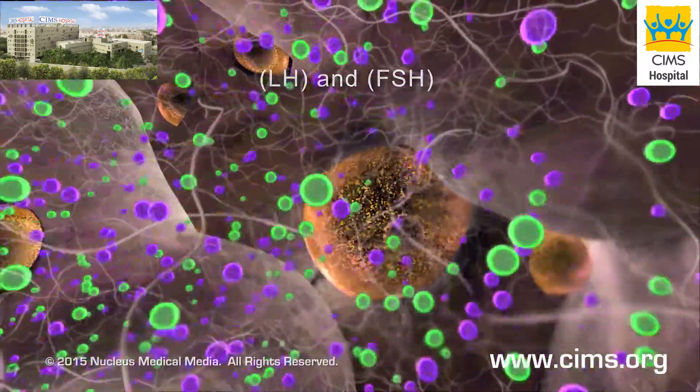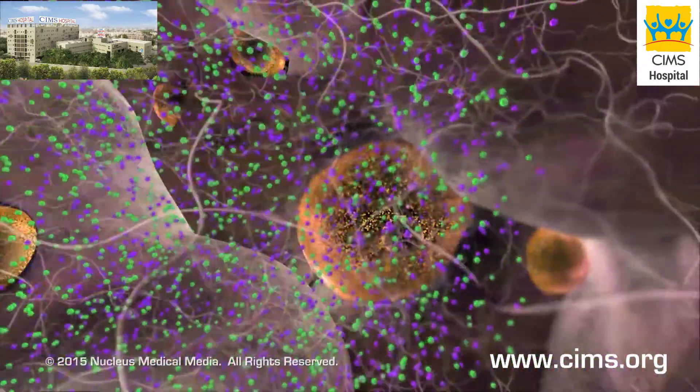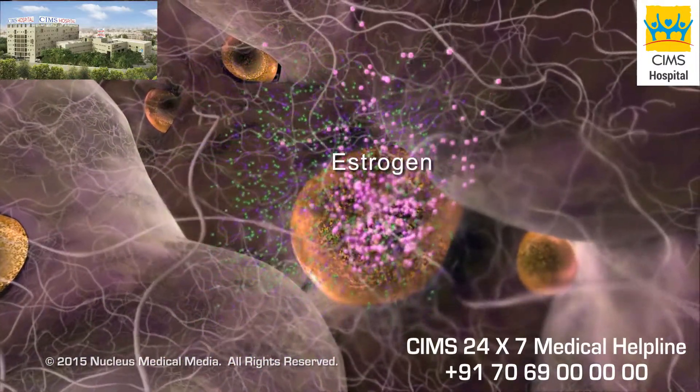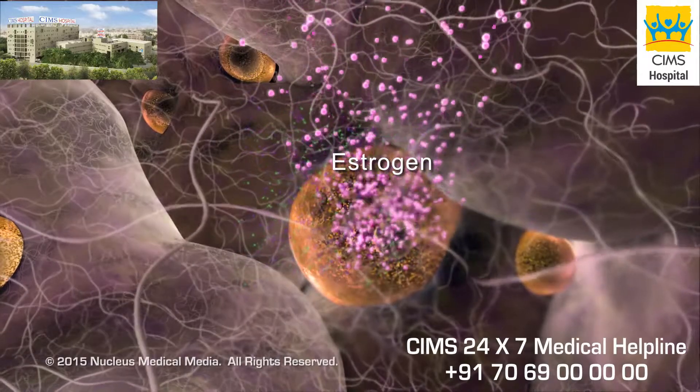Expanding the size of the follicles, as the eggs mature, the follicles secrete estrogen, the main female sex hormone.